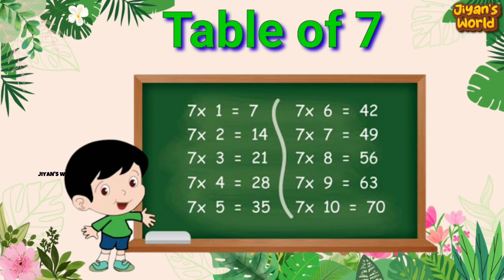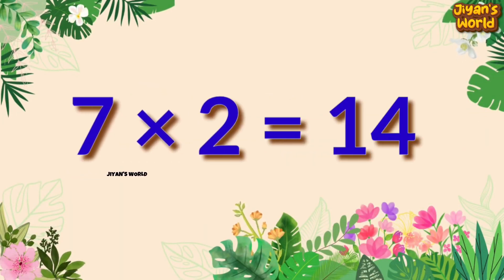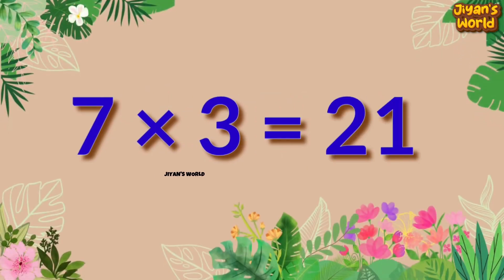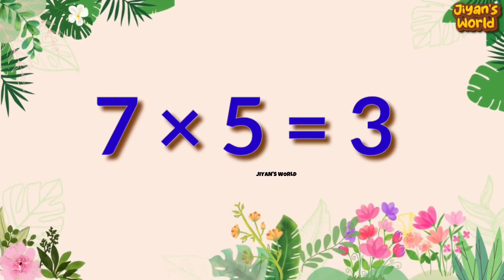So let's start. 7 1s are 7, 7 2s are 14, 7 3s are 21, 7 4s are 28, 7 5s are 35.